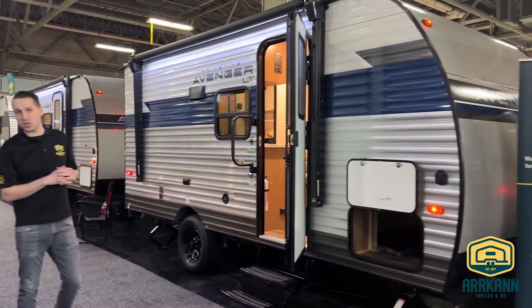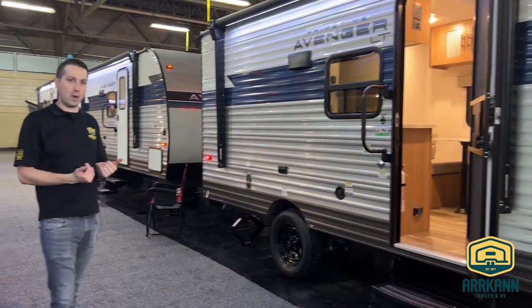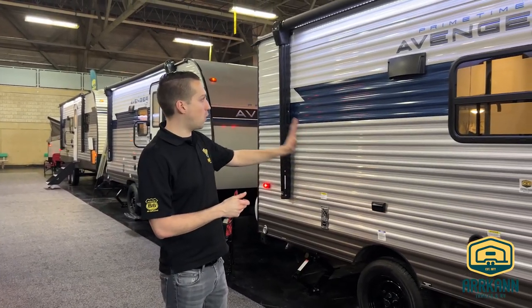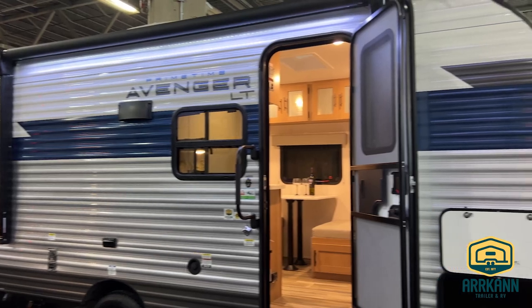This unit weighs less than 3,200 pounds, so it is very, very towable. Single axle helps keep the weight down. Not a lot of changes from Avenger this year — just kind of a cosmetic update, with nice new decals, a graphics package, and blue accented with gray for the exterior color.